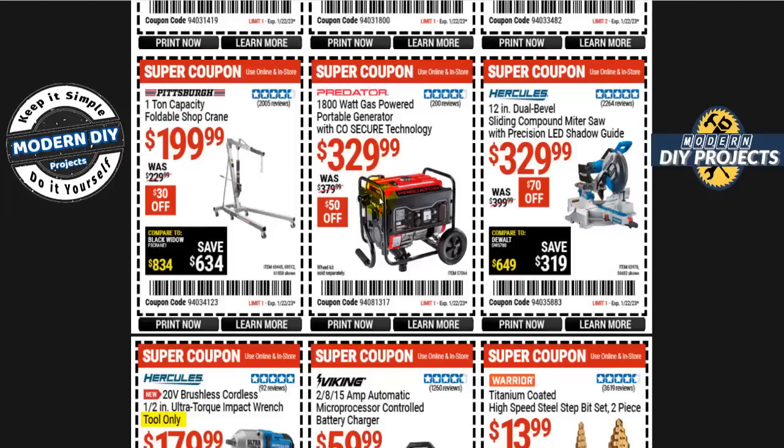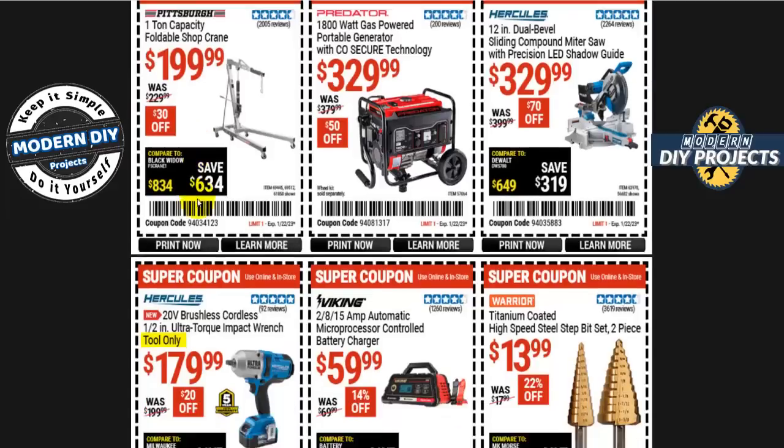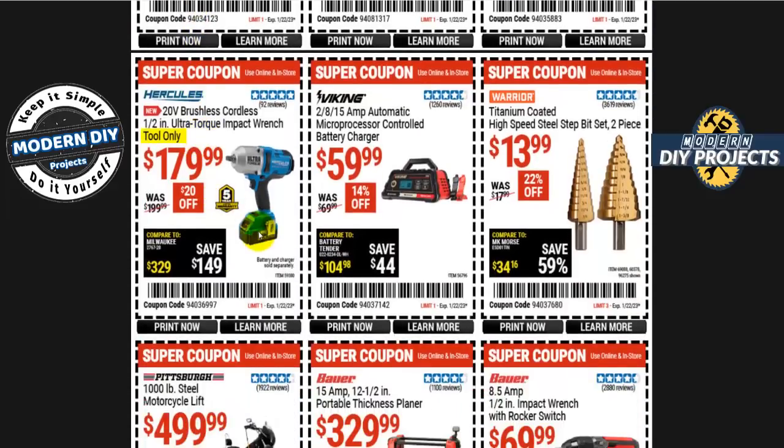The Predator 1800-watt gas-powered portable generator with CO Secure technology is 330 bucks, 50 off. The Pittsburgh one-ton foldable shop crane is 200 bucks, 30 off. The Hercules 20-volt brushless cordless half-inch ultra torque impact wrench (tool only) is 180 bucks — keep in mind you'll need to buy the battery and charger separately if you're not already in the Hercules family.